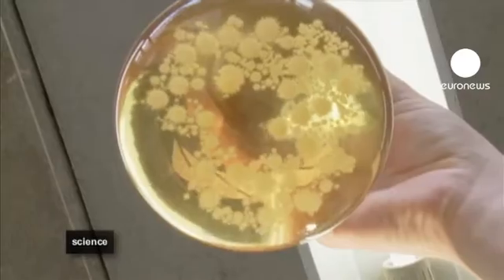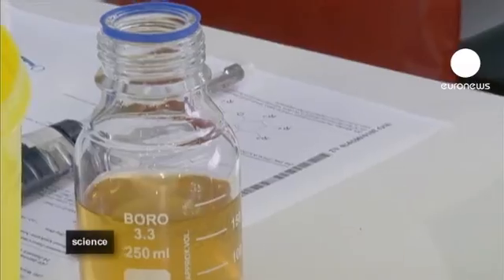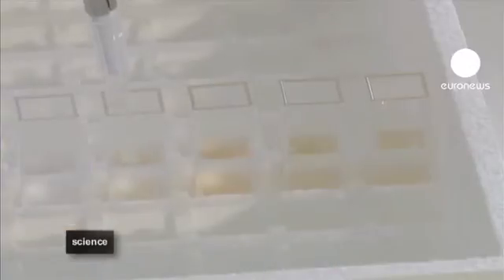And when the fluid and the proteins are added to the acidic solution, the transparent liquid turns into colourful dyes, without the need for any dangerous chemical reactions.